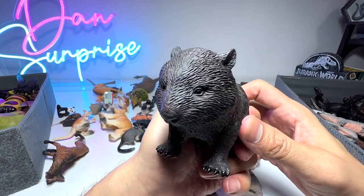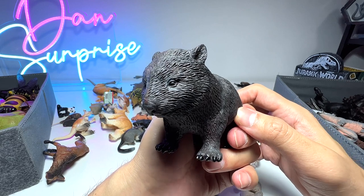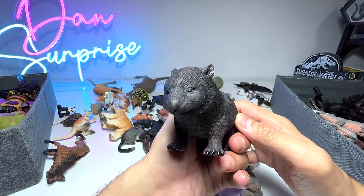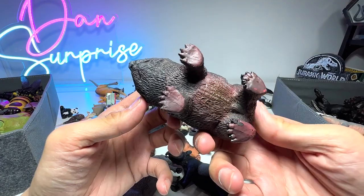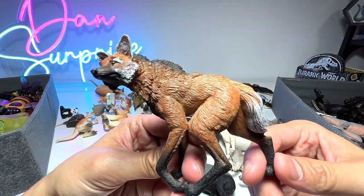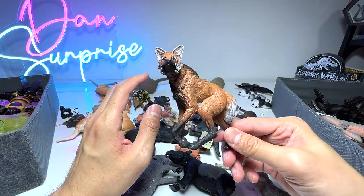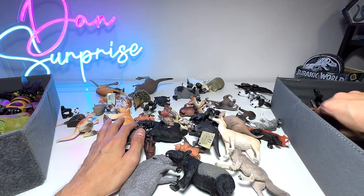Here we have a wombat — I've definitely seen a wombat before during my trip to Australia. They look very cuddly and definitely very adorable. This one is also from Science and Nature — quite a nice one. And here we have a maned wolf. If I'm not wrong, this is the tallest species of canine.